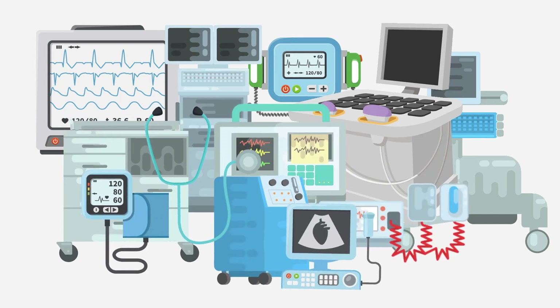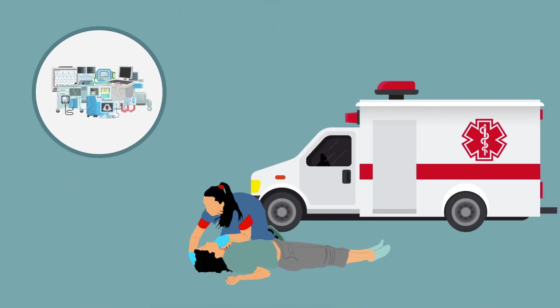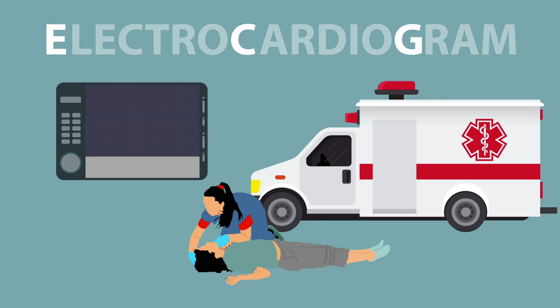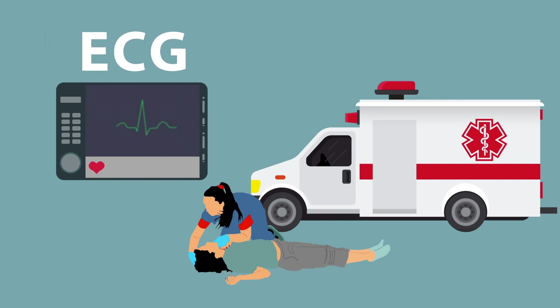Diagnostic tools are critical for first responders. They can influence triage procedures and have a direct impact on patient outlook. One important diagnostic tool is the electrocardiogram, or ECG. ECGs help first responders differentiate between different heart conditions and determine the further treatment that the patient needs.